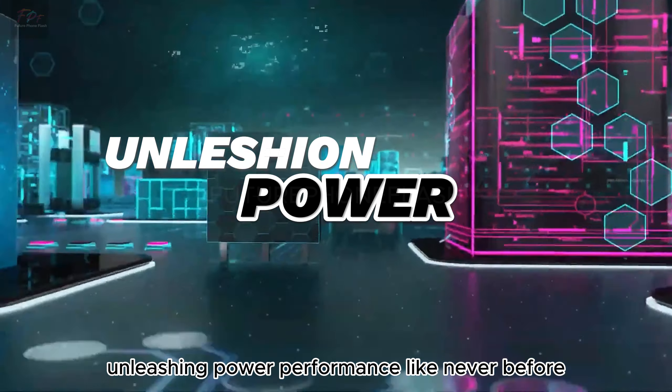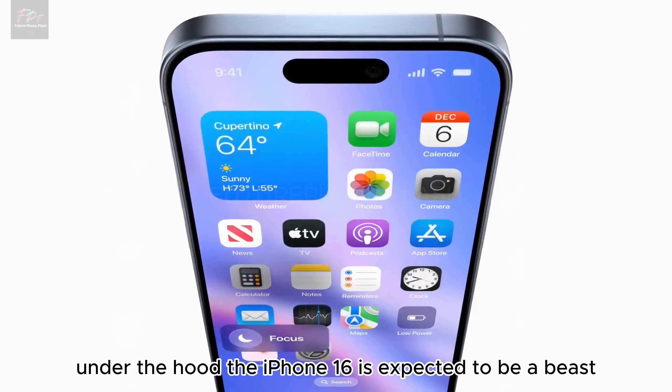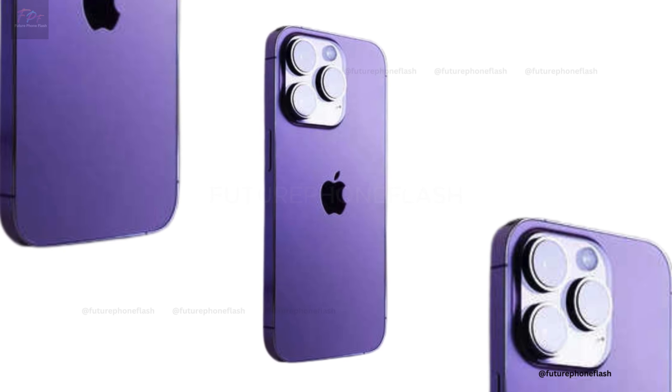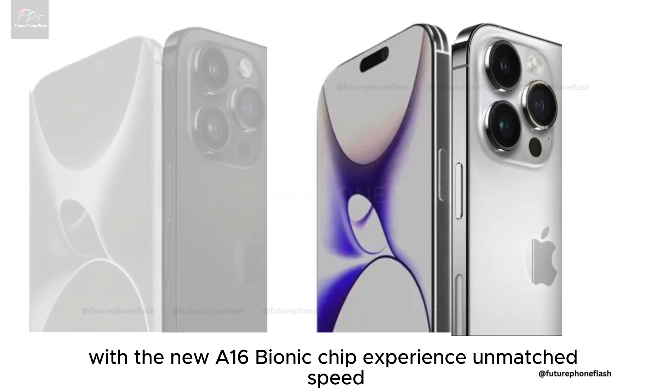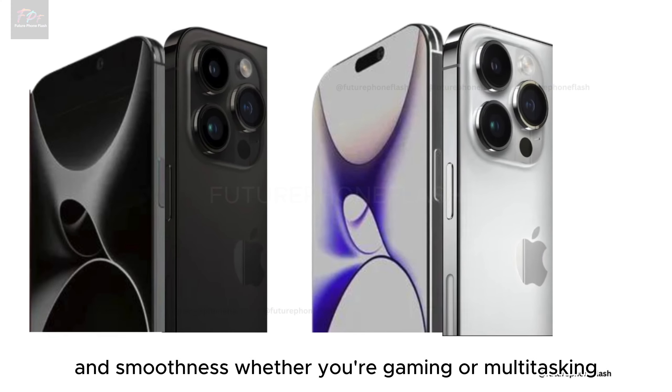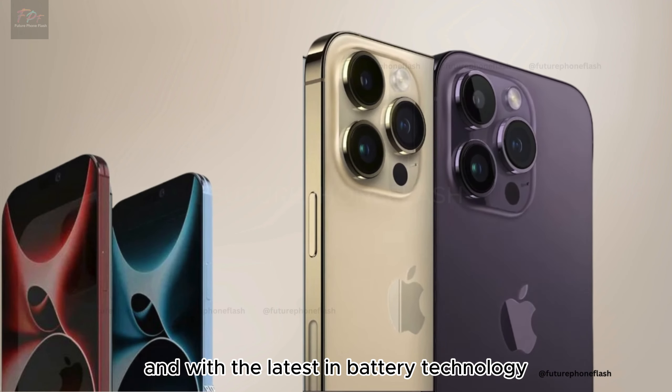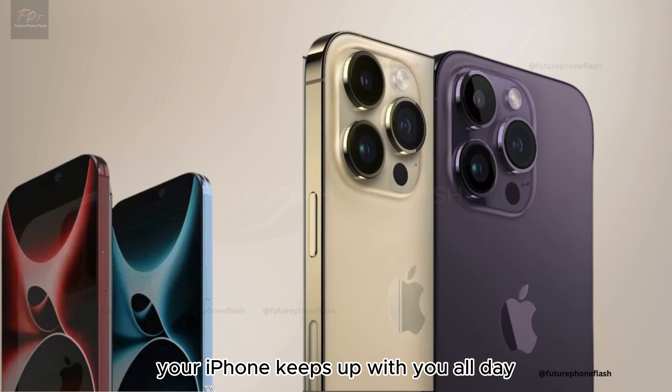Under the hood, the iPhone 16 is expected to be a beast. With the new chip, expect unmatched speed and smoothness, whether you're gaming or multitasking. And with the latest in battery technology, your iPhone keeps up with you all day.